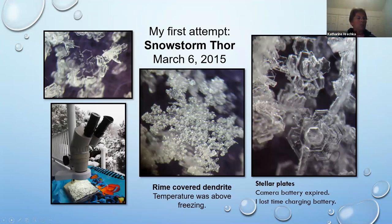I photographed seven different snowfalls. I started in March of 2015 with Snow Storm Thor. I did not measure temperature or humidity — I was just excited to get anything at all. Here's my microscope, that little stage of felt filling up with snow crystals, and my light source. I dial the ring from 7-power to 40-power and then turn the knob for my lens to come down or lift up.